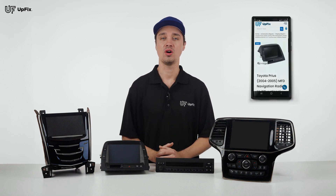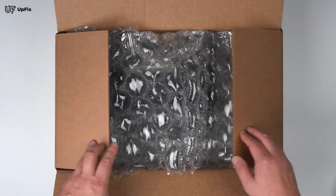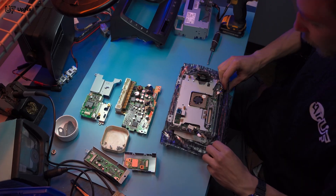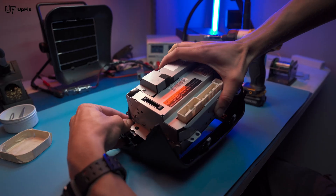If the fuses and wiring all seem to be fine, send in your unit for diagnostics. Our certified upfix repair technicians can perform a bench test and confirm if the unit is indeed at fault.